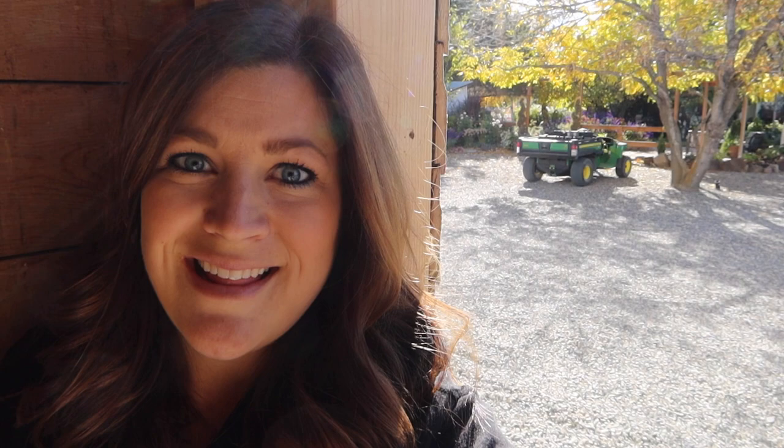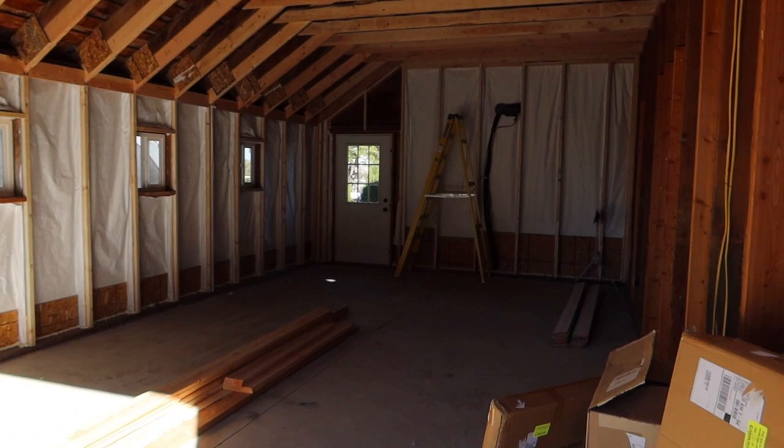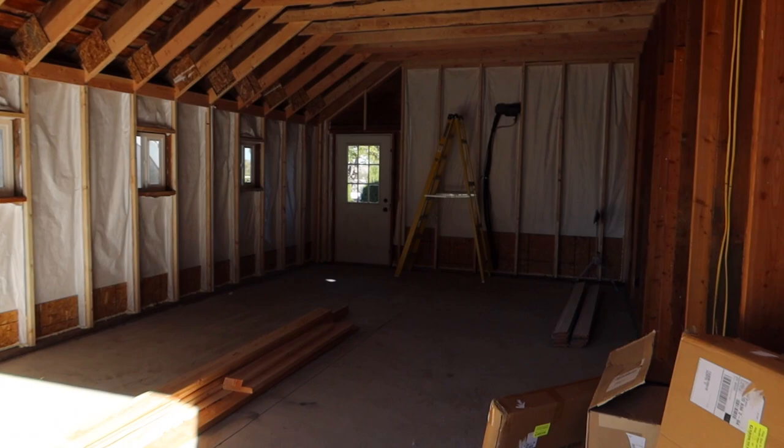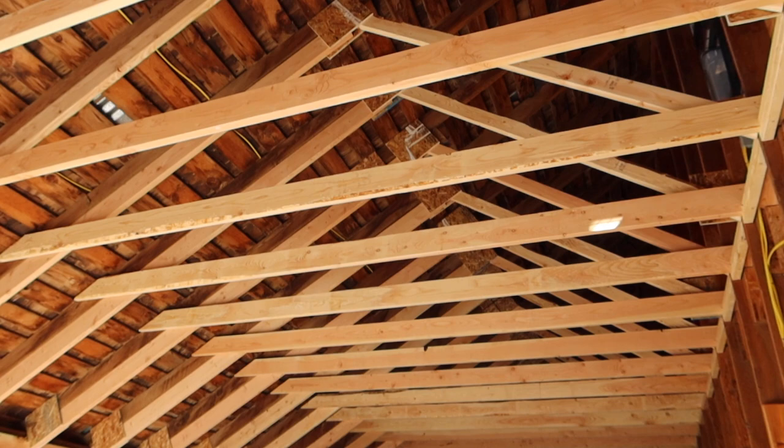I'm standing in the front corner, like right inside the garage door — backed up against the wall. You can see the driveway area out there. Before, this whole area was just full of junk. We had shelving units here and tools and just random stuff. There was never really a good organization system in here. You can see the old barn roof goes all the way up there, and this here was where the stairs were.